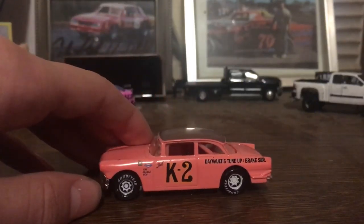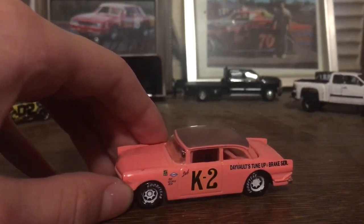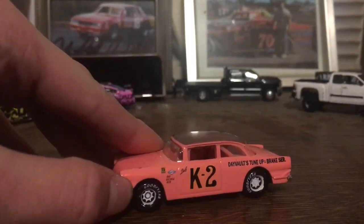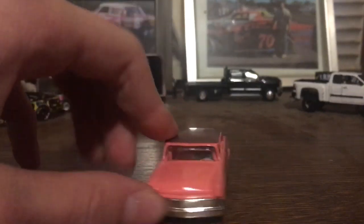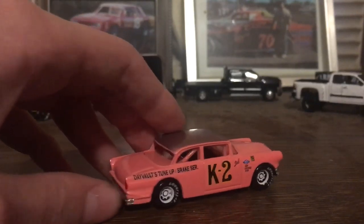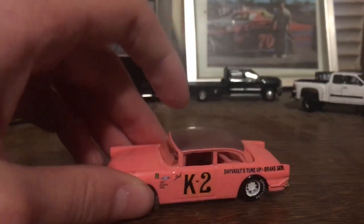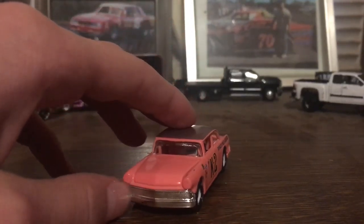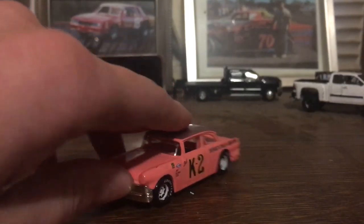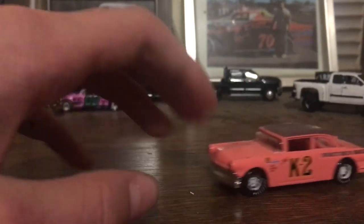This is one of the coolest cars that I have for sure — the Dale Earnhardt first ever car, the K2. The Dale Goodyear, Day Vault's Tune-Up and Brake Service, Ray George Bob. This car is really beautiful. When I got this car the rims were black, so I just painted them white to make it more detailed. The 1956 crowned Victoria — or just a Victoria, I'm not sure if it's a crown. That's Dale Earnhardt's first ever car. Definitely one of the coolest cars that I have.